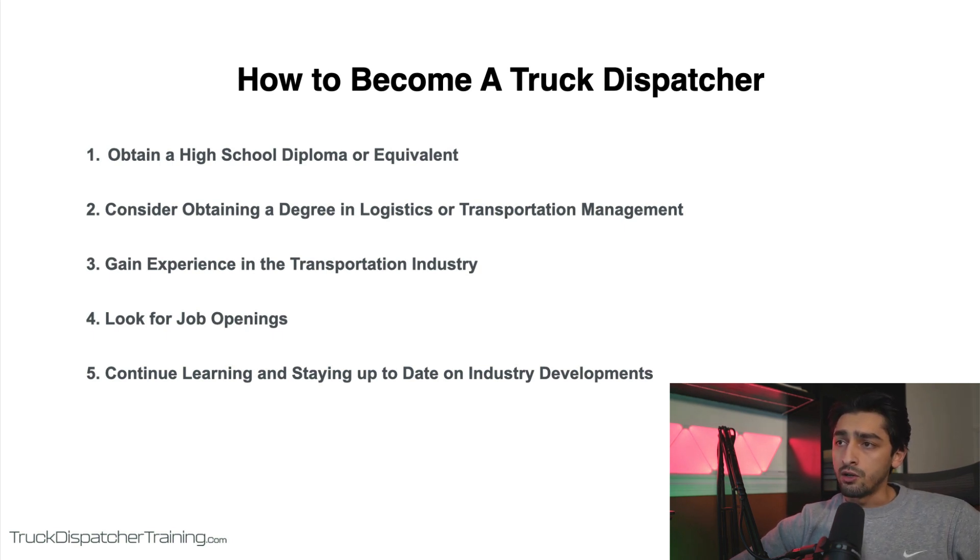Number two is to consider obtaining a degree in logistics or transportation management. While not always required, a degree in logistics or transportation management can be helpful in understanding the industry and the various systems and processes involved in truck dispatching. These programs typically cover topics such as supply chain management, transportation law, and logistics software systems.